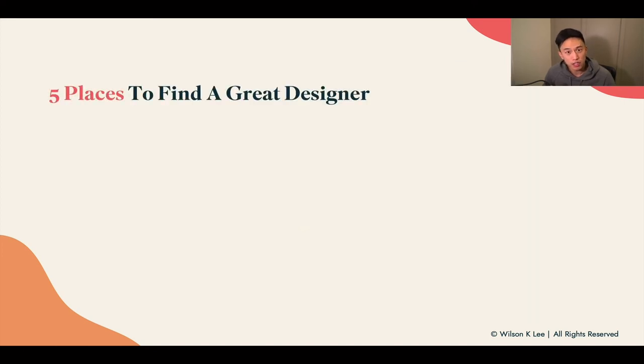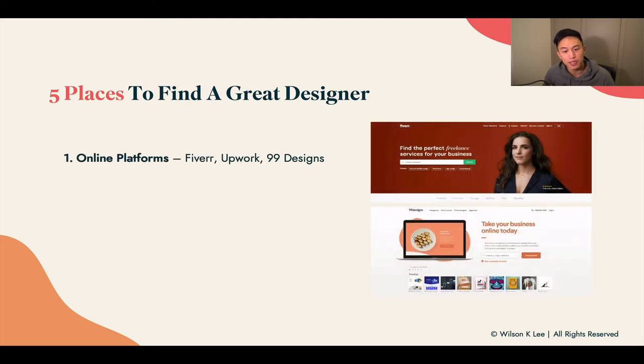Now we understand the characteristics of a great designer, let's talk about the five places where you can hire them. First: online platforms. There are a ton of different designers on Fiverr.com — with $5 you can get people to help you design stuff. They have many services and providers, and prices go up depending on the assets and graphics you need. Fiverr is a great choice. Upwork is a bit different with more customized projects. 99designs is even more expensive.